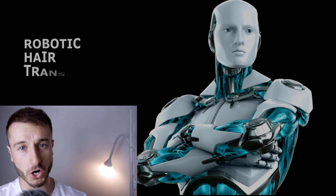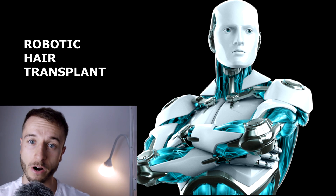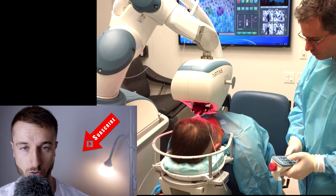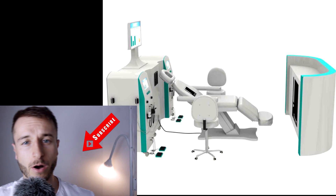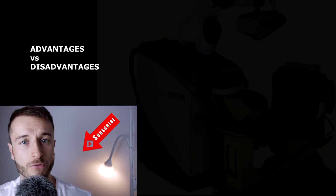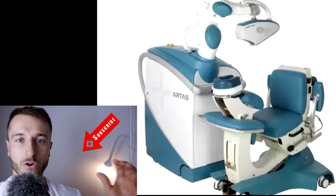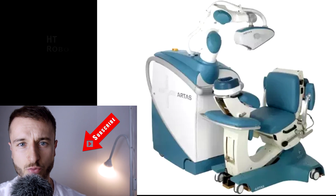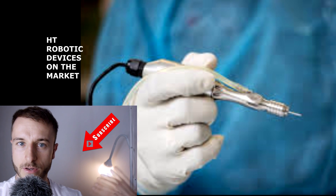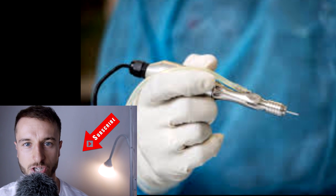What's going on everybody, it's Matt from the Hair Transplant Channel. In this video we're going to talk about robotic hair transplants and robots assisting by transplanting our hair follicles. This video is going to be mainly about the benefits, the advantages and disadvantages of the robotic hair transplant, and we're going to take a look at some devices which are currently on the market.